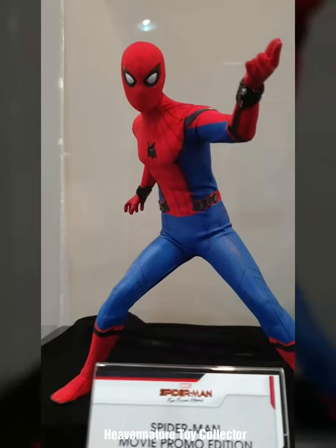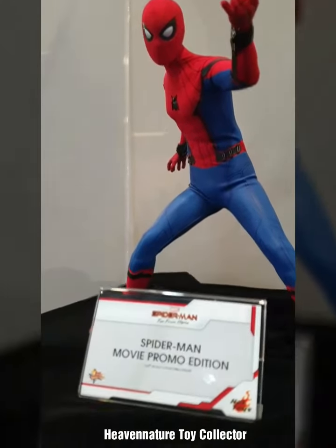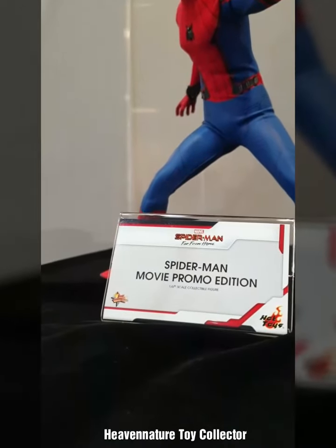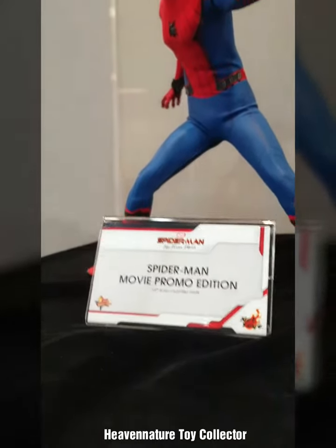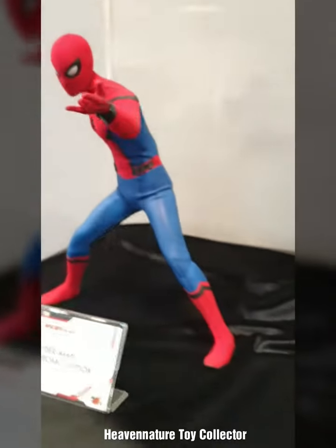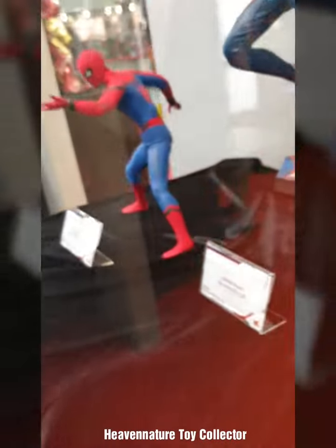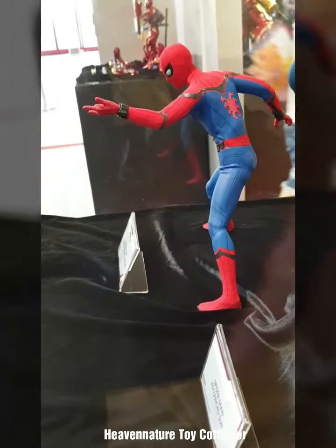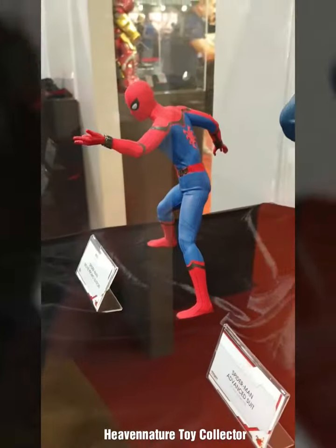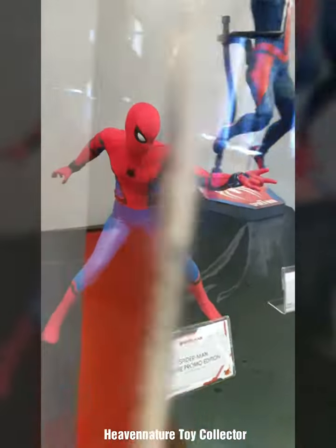This is the Spider-Man Homecoming Tech Suit, but this one is a little bit different — it's a Spider-Man Movie Promotion Edition based on Far From Home. It's a Movie Promotion Edition, which comes with less accessories, but it's a limited quantity supply only, and you have to queue for maybe 3 to 4 hours in order to buy this.